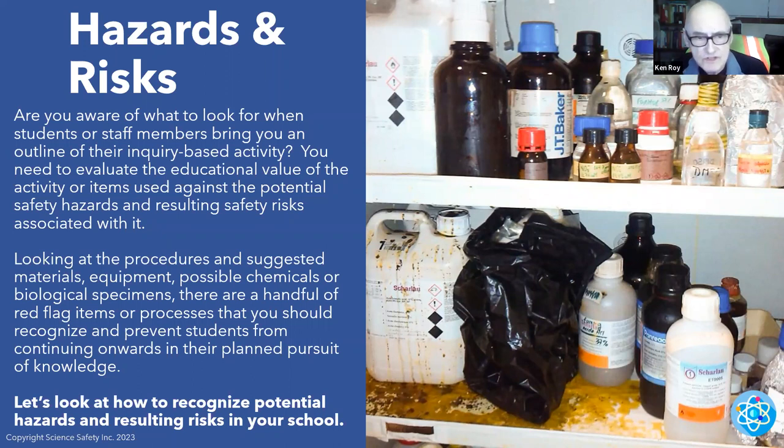Looking at the procedures and suggested materials, equipment, possible chemicals, or biological specimens — there are a handful of red flag items or processes that you should recognize and prevent students from continuing onward in their planned pursuit of knowledge. Let's look at how to recognize potential hazards and resulting risks in your school.